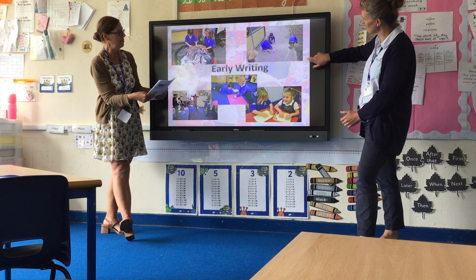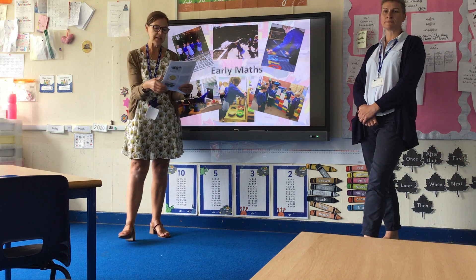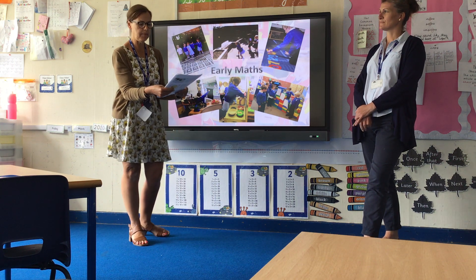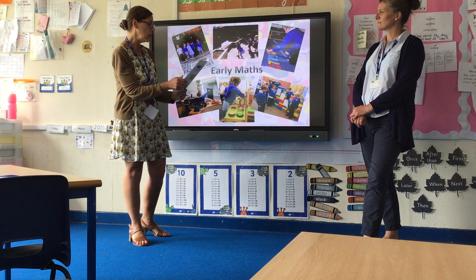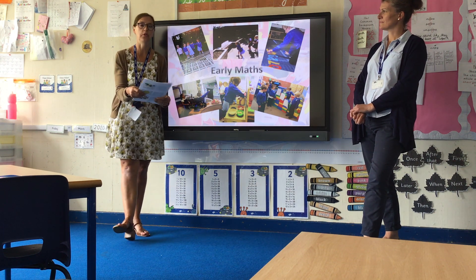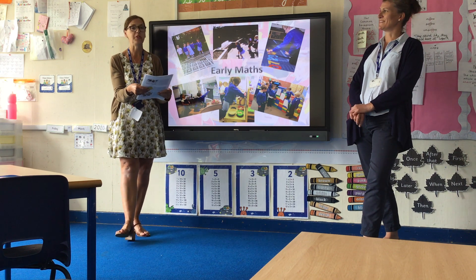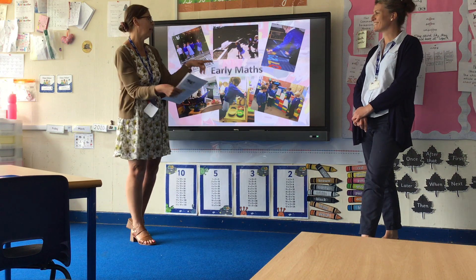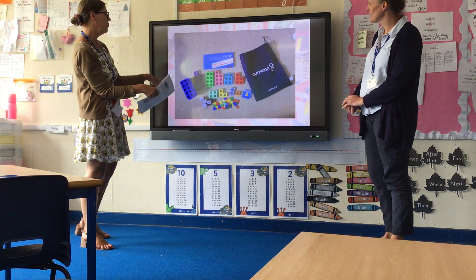Early maths involves lots of experience of number: practising counting, recognising numbers, counting with one-to-one correspondence. We use something called Numicon in school, which is a resource you could also have at home — it is available on Amazon and other places. If you could press onto the next slide, there should be a slide showing the Numicon.